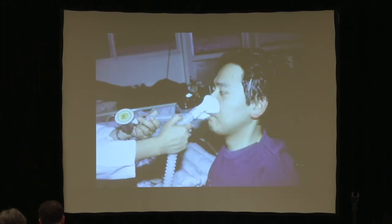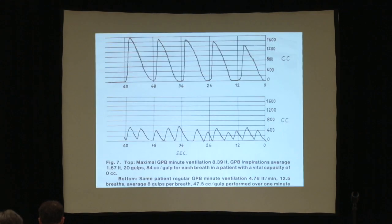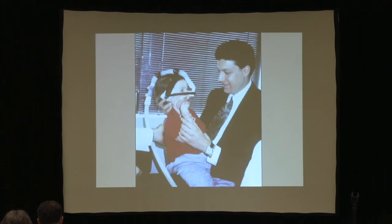When you air stack — either by an Ambu bag, a ventilator, or by frog breathing — you blow it into the spirometer. If the lips are weak, you can use a lip seal. We get large volumes that way.